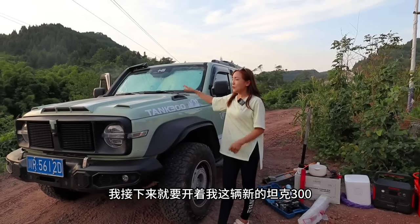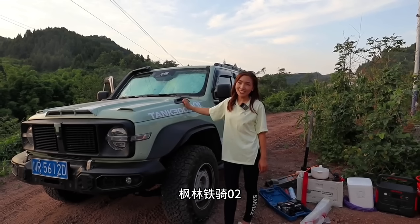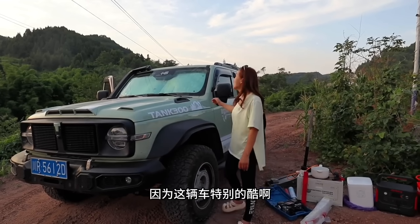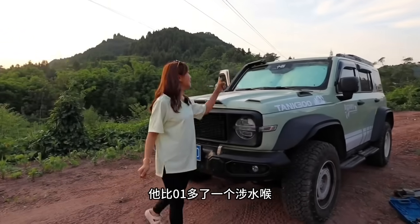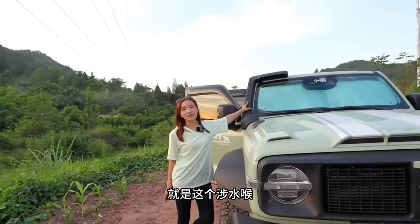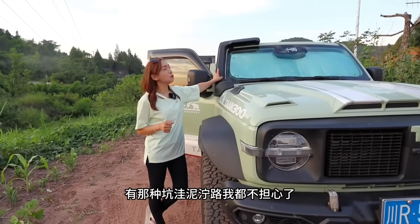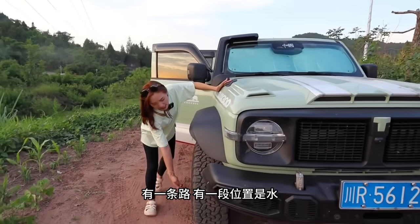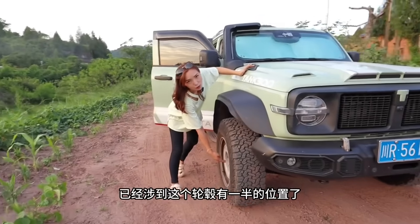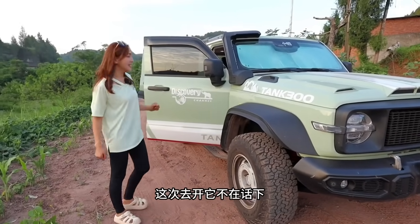就想去西藏川西。接下来就要开着我这辆新的坦克300凤林铁骑02去挑战一下，因为这辆车特别的酷，它比01多了一个涉水喉。再去萨普神山的话，有那种坑洼泥路我都不担心了。之前我去的时候有一条路，有一段位置是水已经涉到轮廓有一半的位置了，这次去开它不在话下。